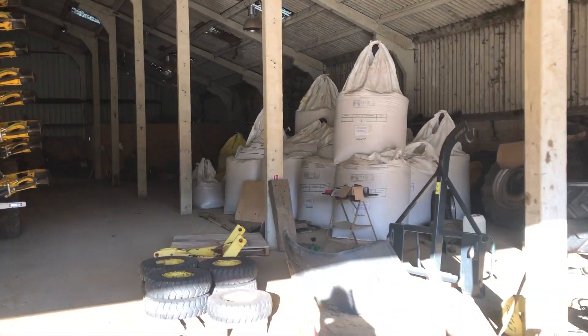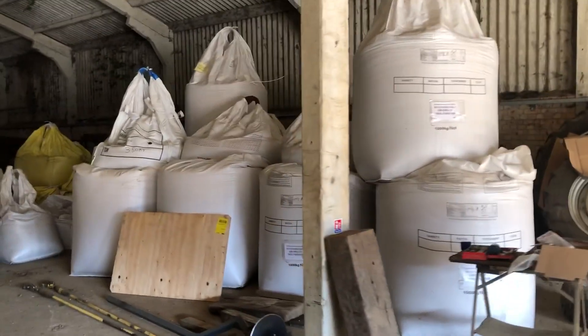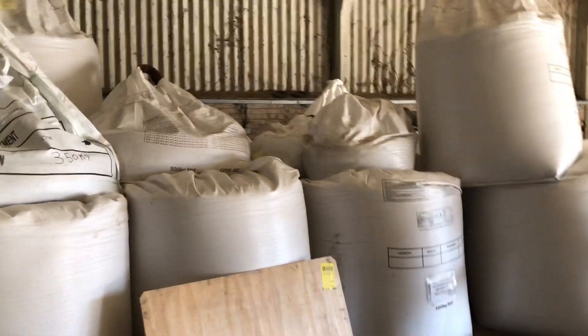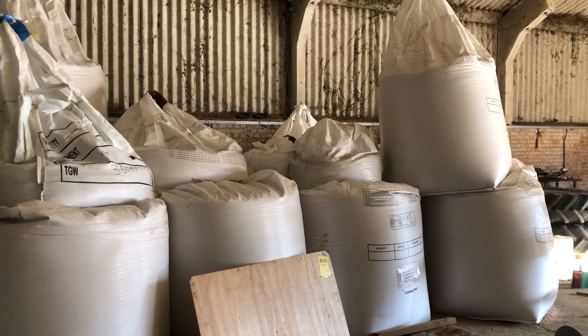We've had such a wet year that us arable farmers, cereal farmers and crop farmers haven't got things in the ground. All those bags were seed — they're one ton each — a mixture of barley, wheat and oat seed, ready to go in the ground last autumn. But if you remember, it was raining solidly from September onwards, so none of it's there.